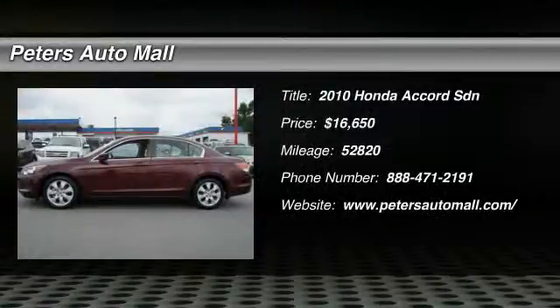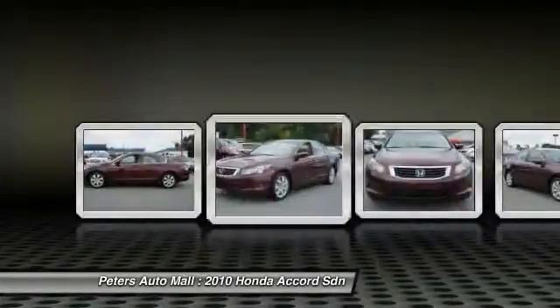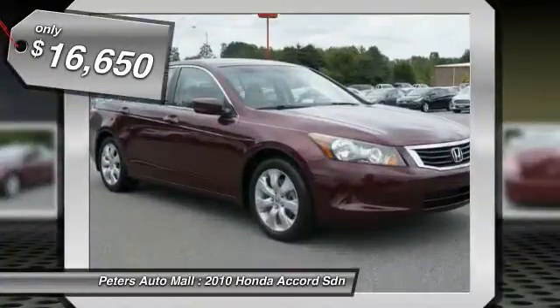Don't miss this 2010 Honda Accord SDN. It's equipped with automatic transmission and features a Basque Red Pearl exterior. With 52,820 miles, you'll want to take this vehicle home.